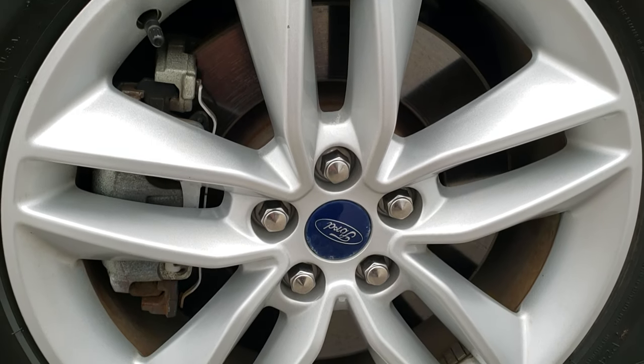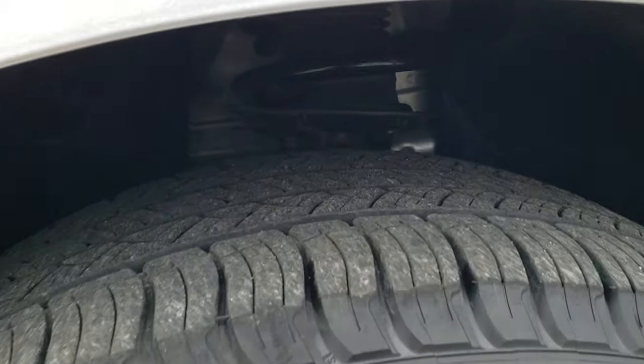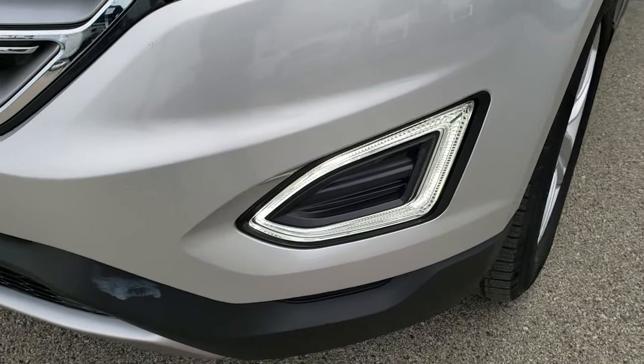Comes with the 18-inch painted alloy rims that are in excellent condition. Michelin Latitude 245-60 R18 tires with right around half the tread left on them. Didn't see any dents or dings on that front fender. Comes with the projector lamp headlamps and the LED fog lamps.